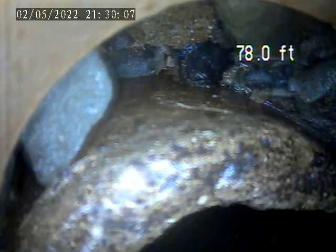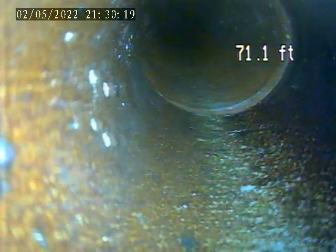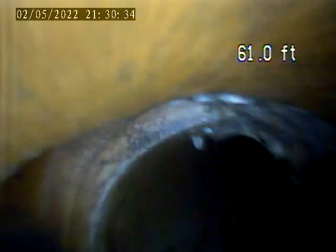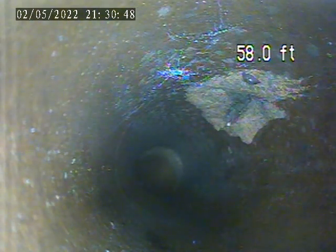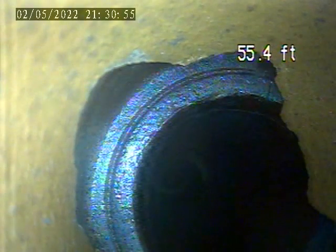I'm going to pull back from here and inspect the rest of this line. Break in the line here at approximately 58 feet — small crack up to that larger break on the top of the line now. Another break here, as well as this section. This is just broken up. This is not a good tile connection.